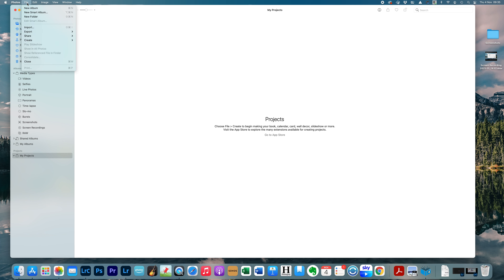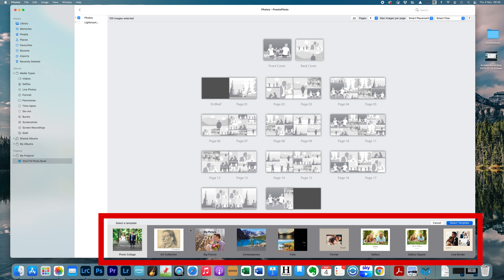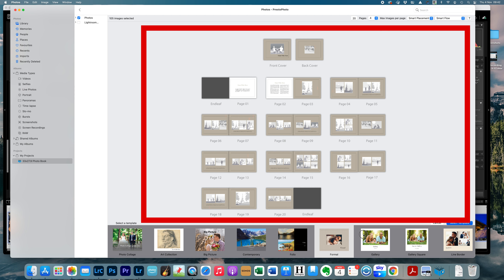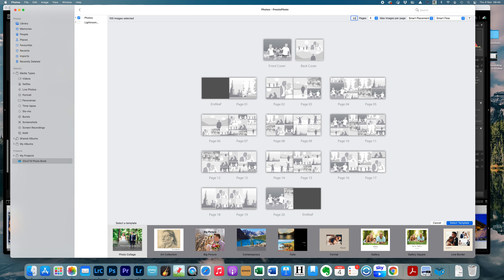Open Apple Photos and click on File, Create, Book, and pick the Presto Photo app. Pick the type of book you want — I'm going to go for landscape, size 13 by 11. Along the bottom you can see thumbnails of book types as suggestions. Click on one to see the style of page change and choose which layout is best for you. In the top right corner you can set the number of pages and average images per page, then click Create Template.